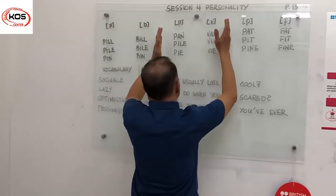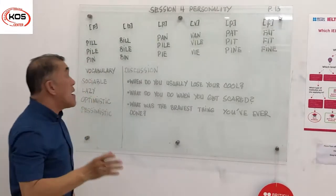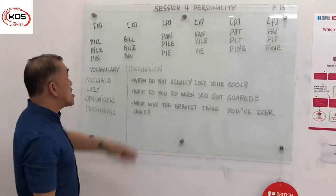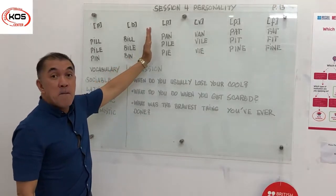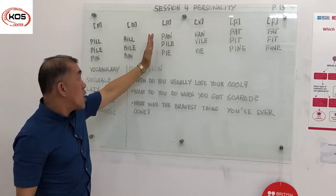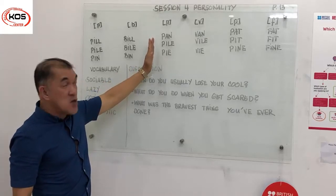Now we're going to move on to the second set of words. We have the p-words and the b-words. Let's listen to the p-words right here. We have pan, pile, pie. There you go.